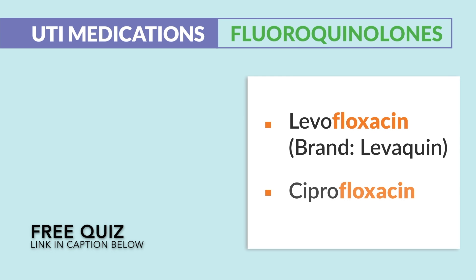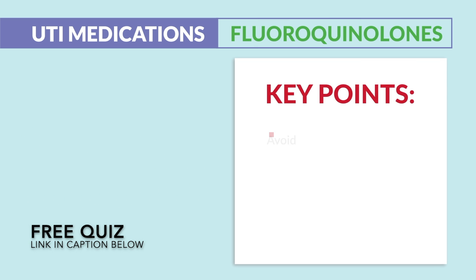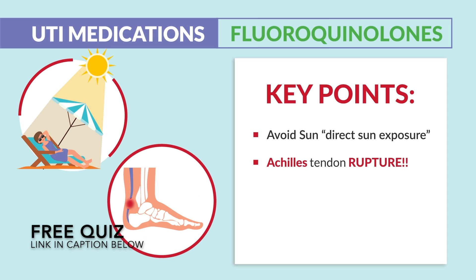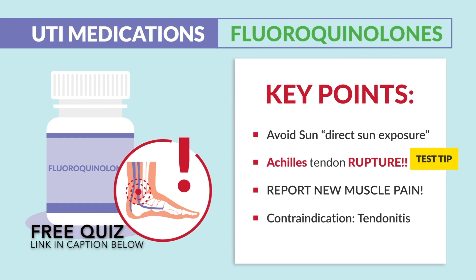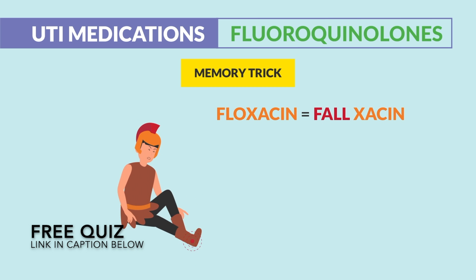Next is fluoroquinolones — levofloxacin and ciprofloxacin, brand name Levaquin — given to pneumonia and UTI patients. The key point is to avoid direct sun exposure. Also, watch for Achilles tendon rupture — that's a huge test tip. Write that down. We teach patients to report new muscle pain, and a big contraindication is tendinitis. Our memory trick is to call it 'falloxacin,' since you can fall with an Achilles tear, or 'flexacin,' since it hurts when you flex your calf.